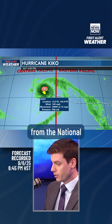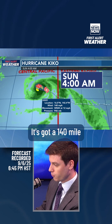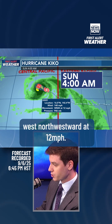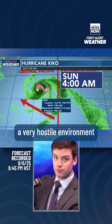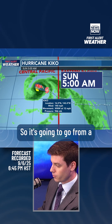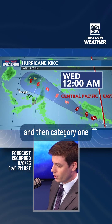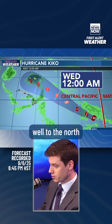Let's take a look at the latest track from the National Hurricane Center. This is the 5 p.m. track released on Saturday. It's got 140 mile per hour winds and is moving west-northwestward at 12 miles per hour, but it's entering a very hostile environment for tropical cyclone development. So it's going to go from a Category 4 to a Category 3 on Sunday, and Category 2 on Monday.